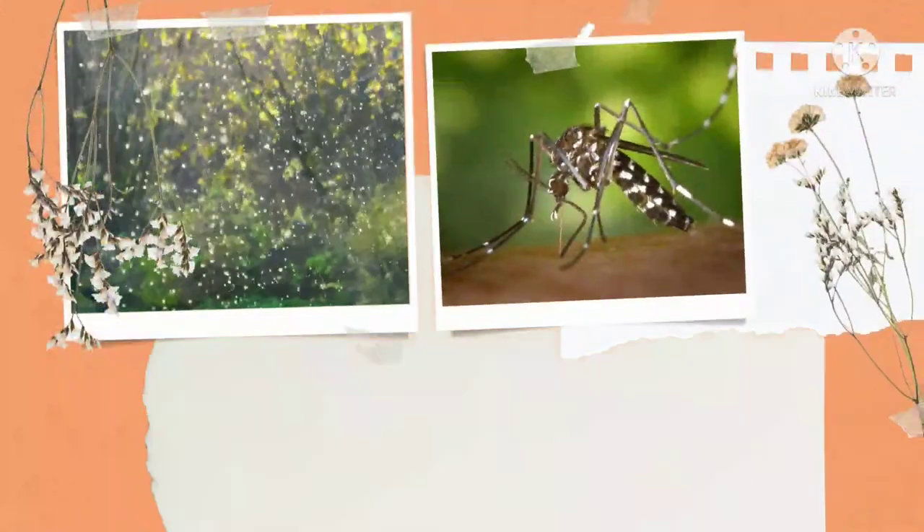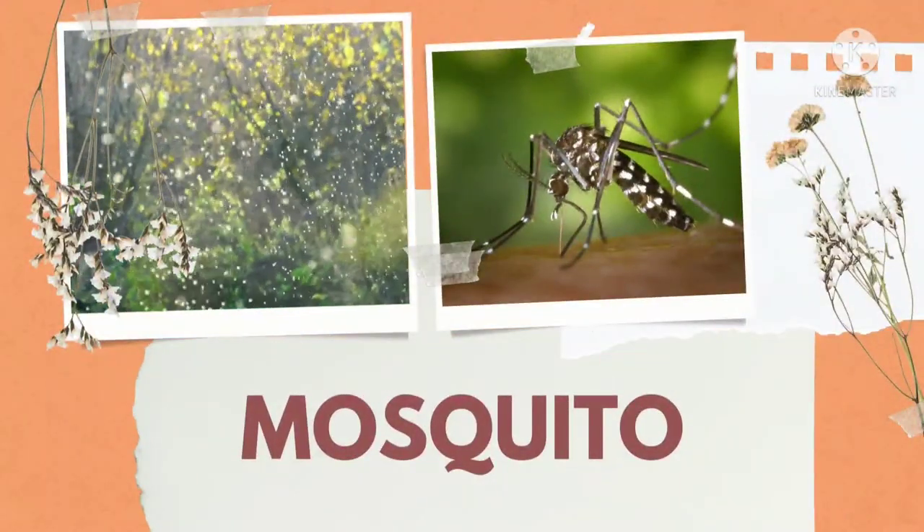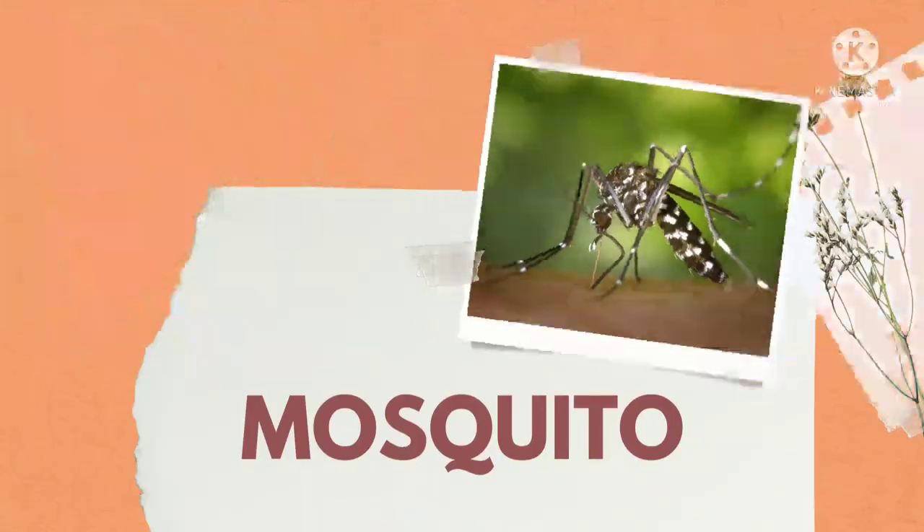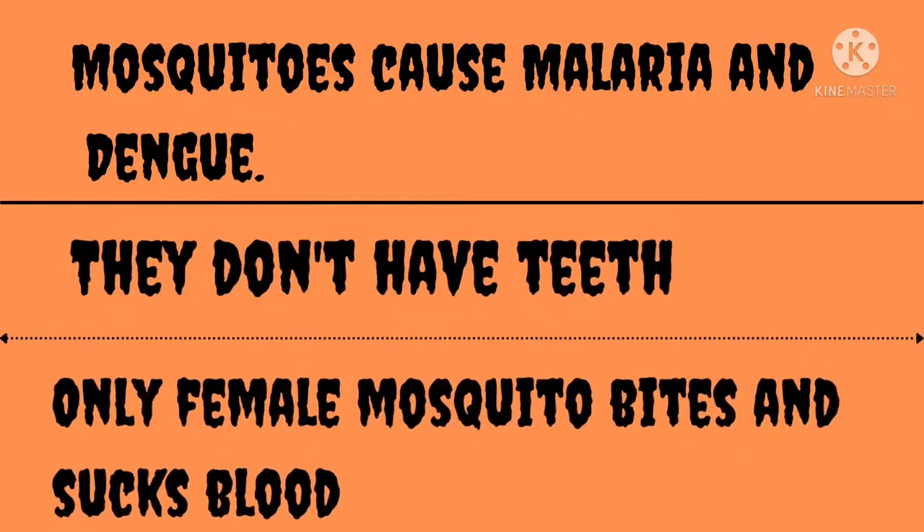What insect is this? Mosquitoes. Mosquitoes cause malaria and dengue. Macharon ke kaatne se malaria aur dengue hota hai. They don't have teeth. Macharon ke daant nahi hote. Only female mosquitoes bite and suck blood. Sirf maada machar hi kaatti hai aur khoon bhi peeti hai.